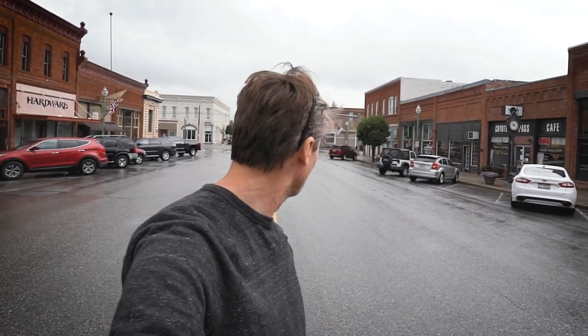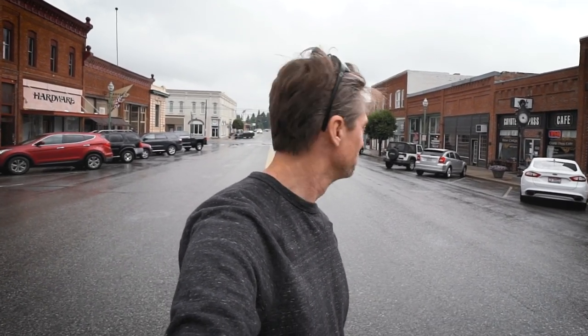Don't you love small town America — standing in the middle of the road and not getting hit by anything? At least for a few minutes or so.